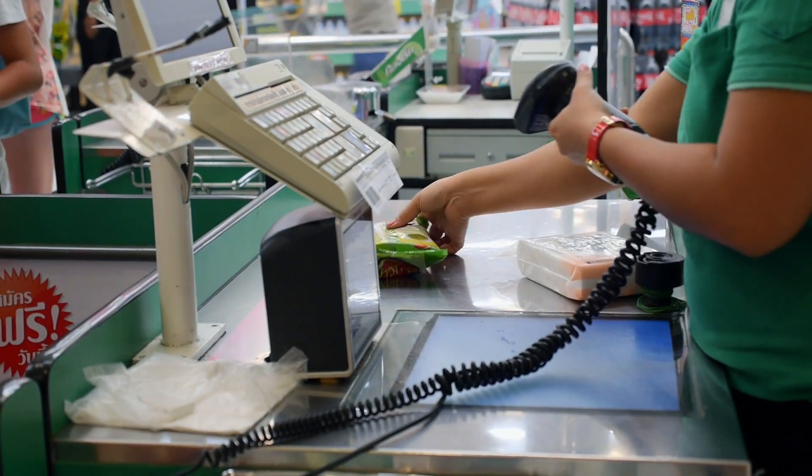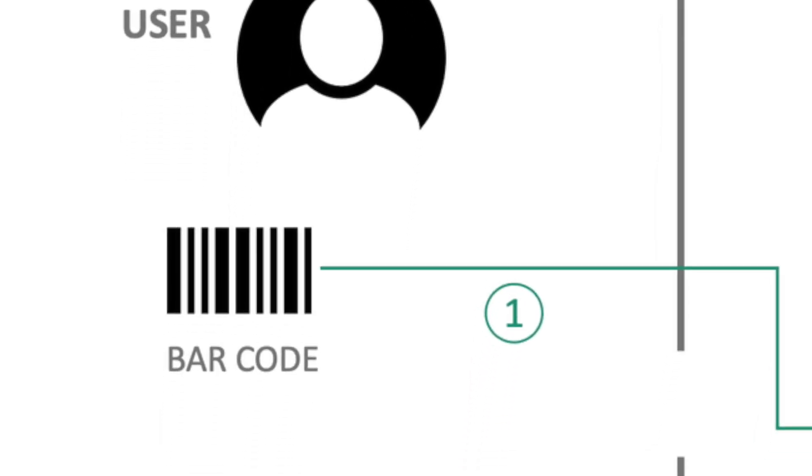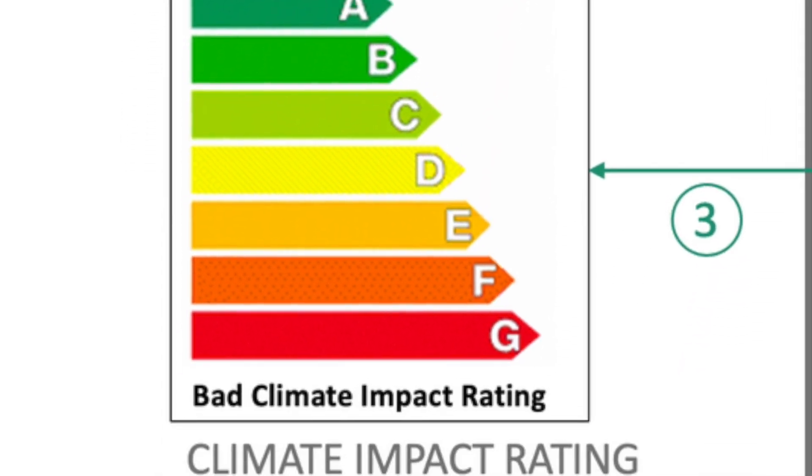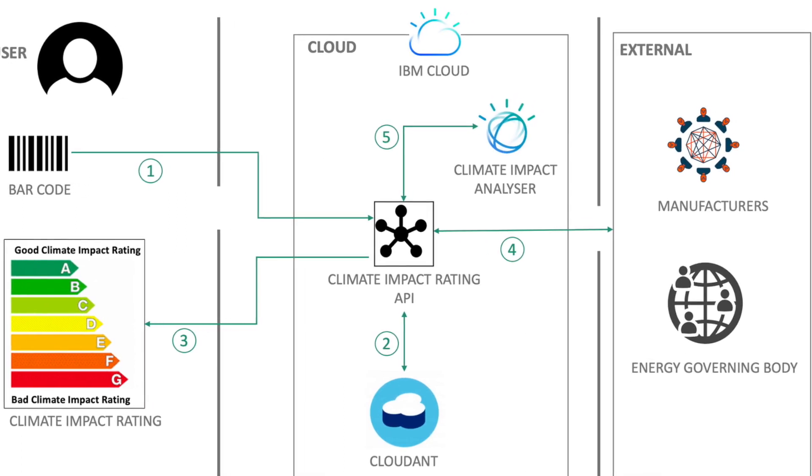When they go to a shop at point of sale, they just scan the barcode and they can see what's gone into the product and whether it's good to buy. There would be a score, and if you're doing a good thing, for your good behavior and good thought, we give you a karma point — it's like an incentivization.